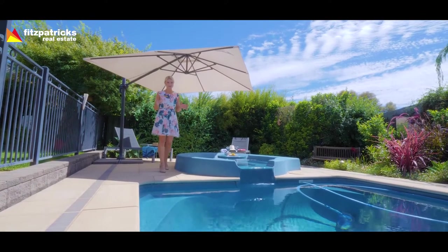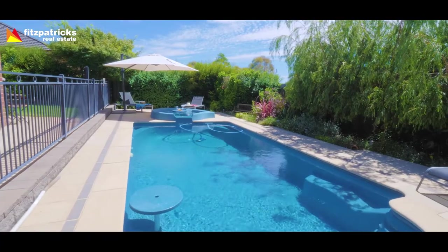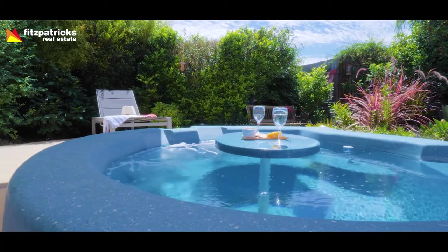You're going to be a favourite amongst your family and friends. Would you check out this swimming pool, complete with your very own spa.